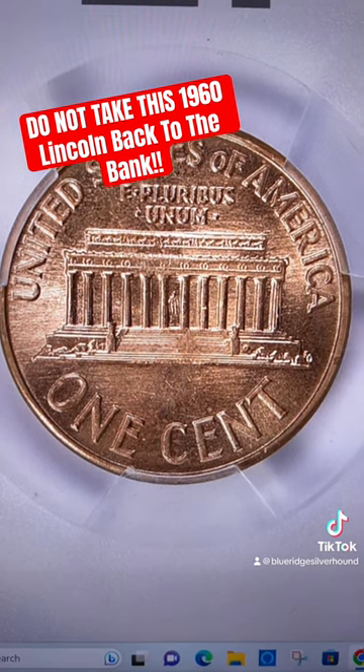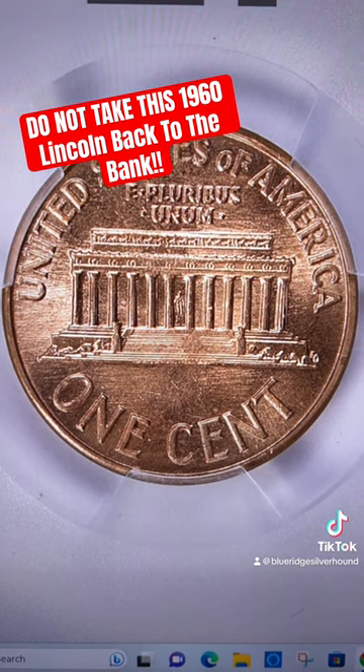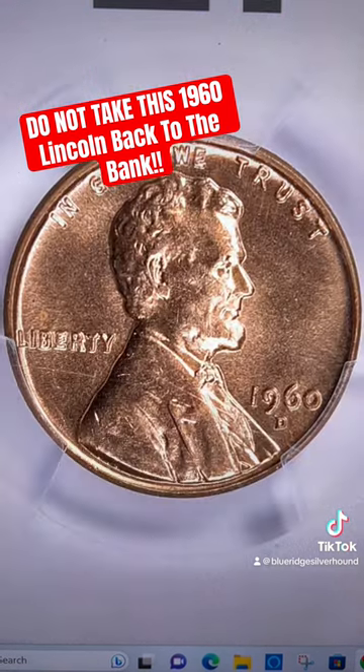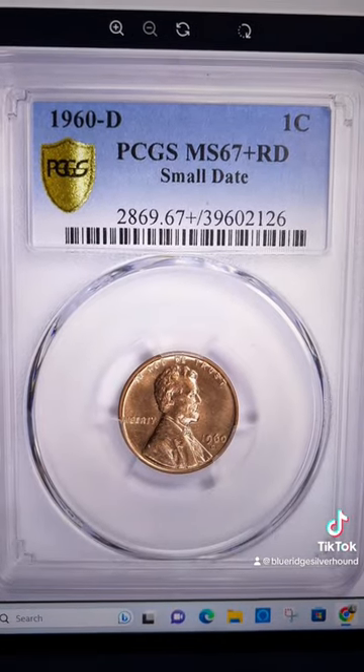Looks like a mint employee went crazy trying to clean up the dies. Maybe there was a really strong clash on this one. But in any event, this is a staple in some of those high-grade registry sets of Lincoln cents.